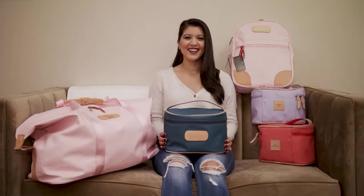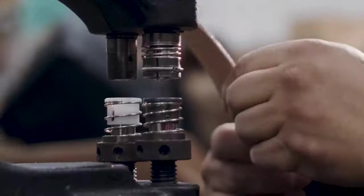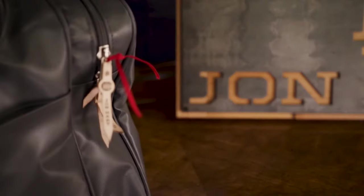From the luggage to the handbags to everything in between, John Hart Design has been creating one-of-a-kind handcrafted products for over 45 years.